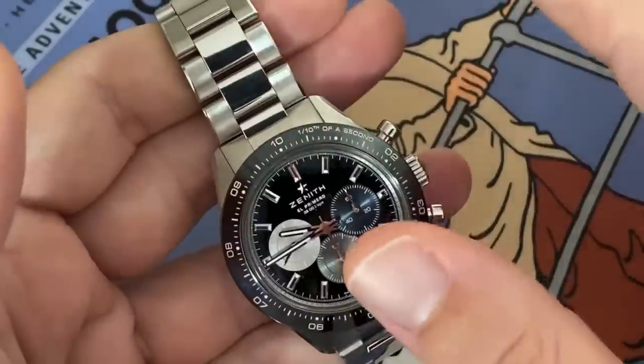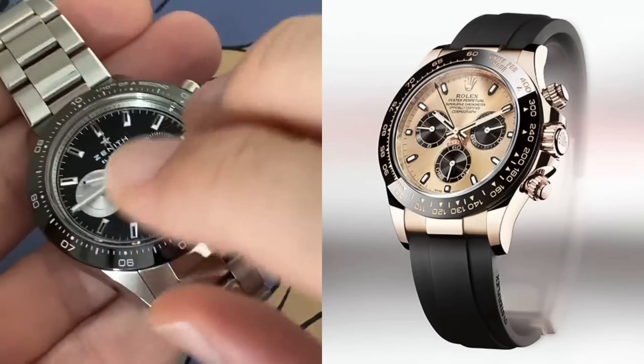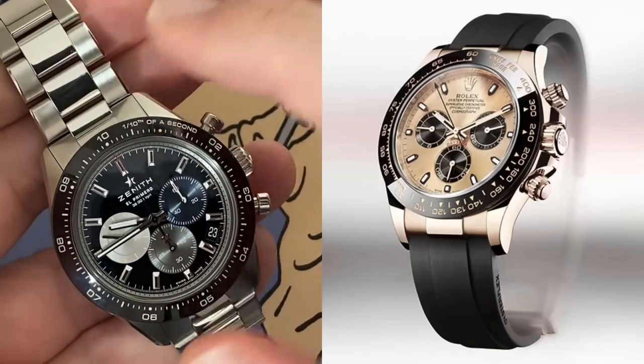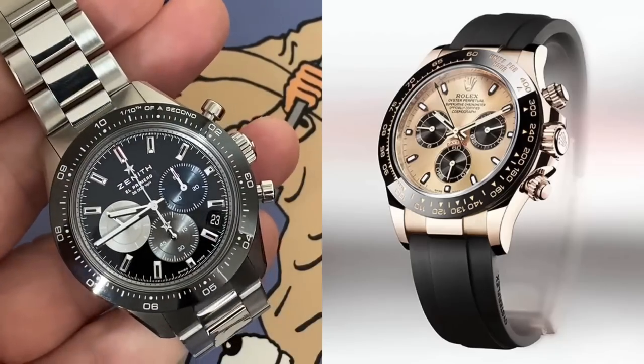I'm never going to knock the Daytona or any Rolex. What I love about Rolex is the styling, the ergonomy, how slim they are, how great they fit, and the durability — and that can never be taken away. And I would still love to get a Daytona. I wouldn't hesitate, of course.